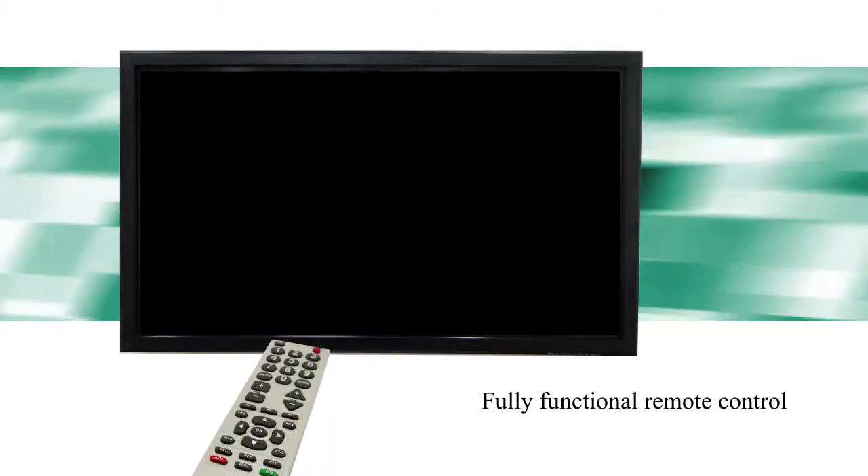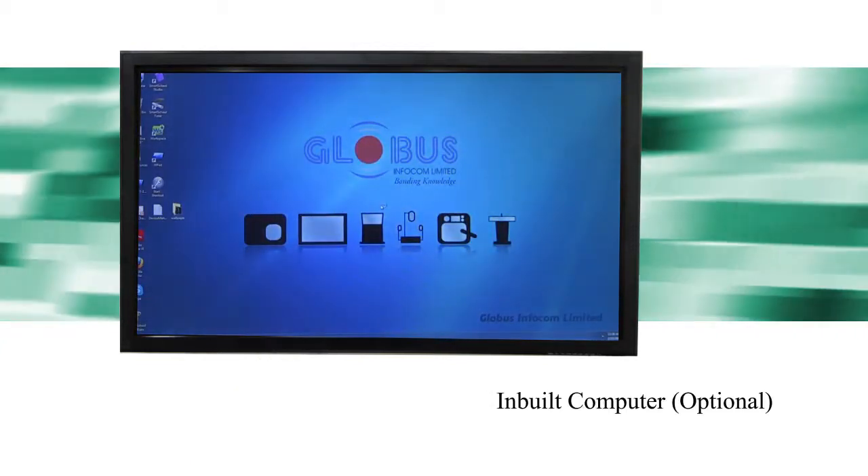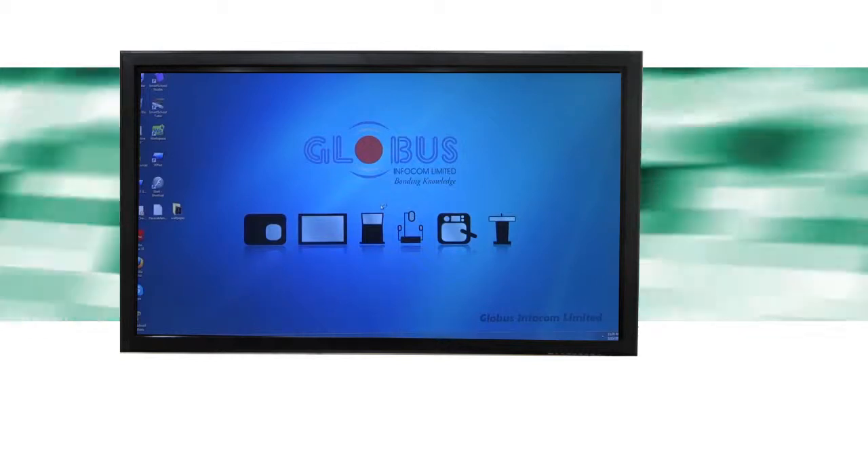It comes with a pen or stylus for annotation. It also comes with a fully functional remote control. The panel has an inbuilt computer with RAM, processor, and HD space.